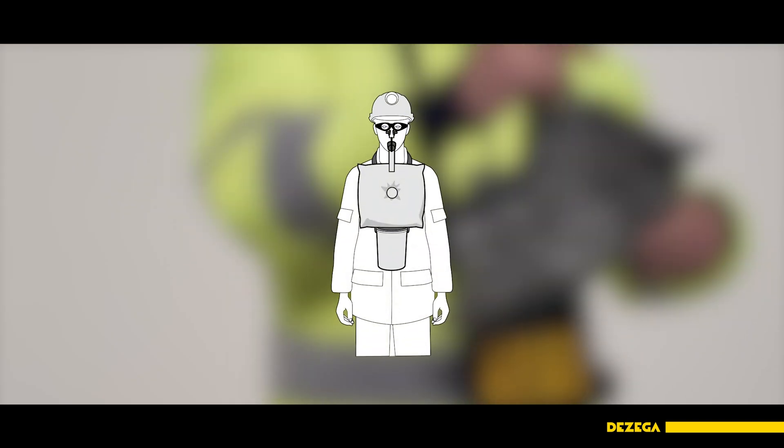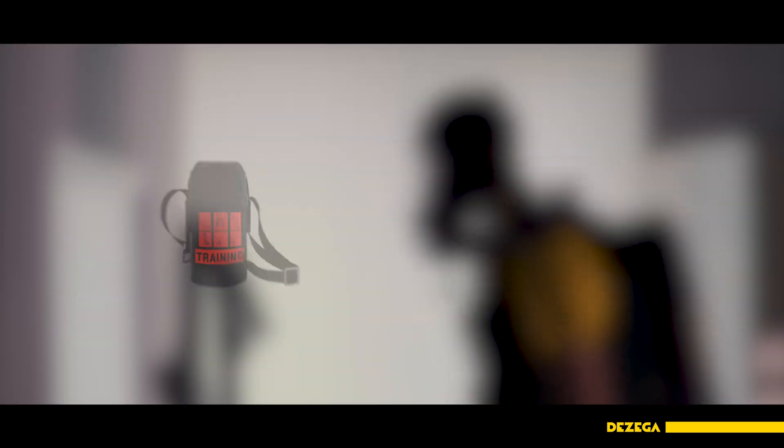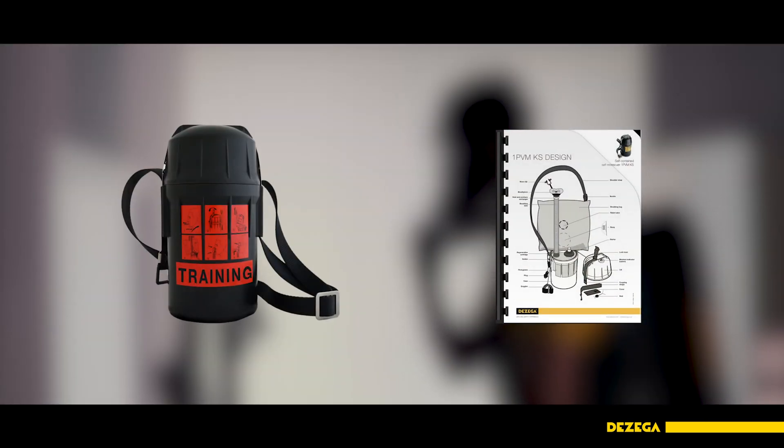In order to train donning, breathing and escape procedures with the 1 PVM-KS, please use the training materials. It includes a training Self-Rescuer, training posters and training videos.